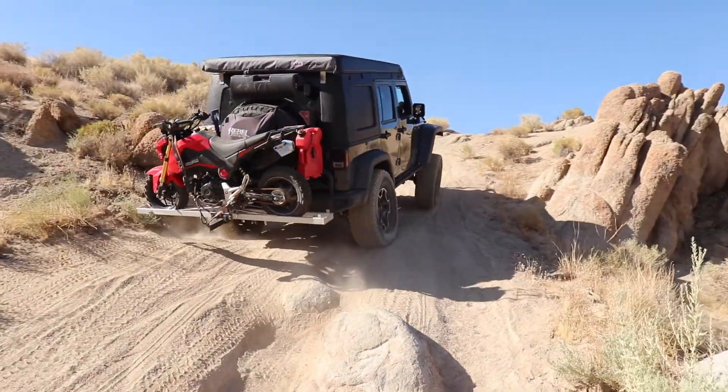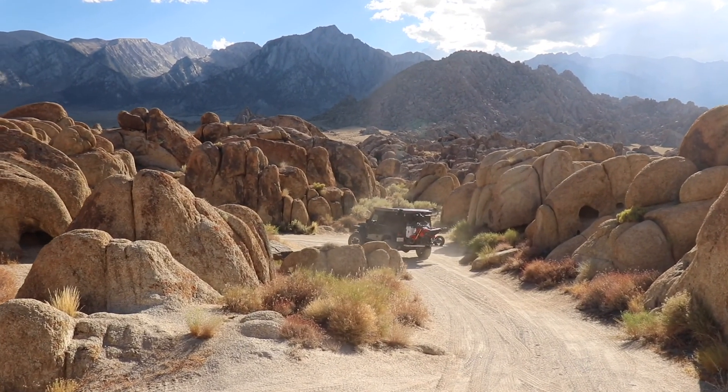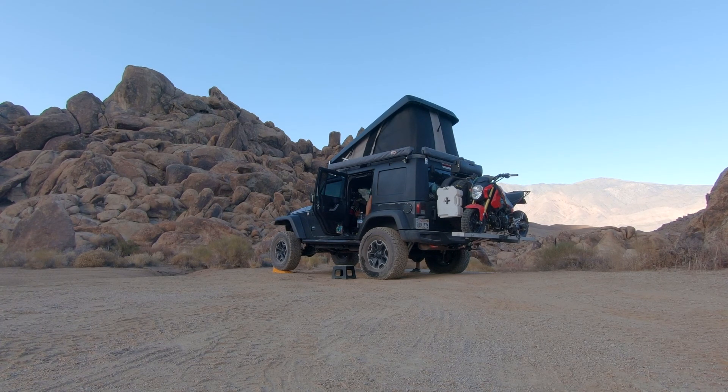We just pulled off into our camp here in Alabama Hills. We found this very cool, secluded spot — you definitely need four-wheel drive to get back here. The Jeep was able to make it no problem. We haven't unloaded all our stuff yet, but I wanted to give you guys a quick look before we did.